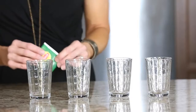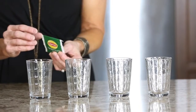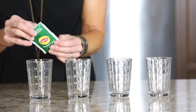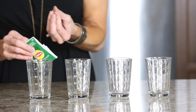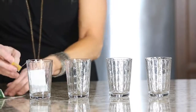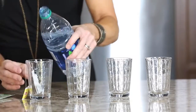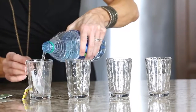Electrolyzed reduced water from an Enagic device provides superior hydration and detoxification because of its living structure. This means better nutrient absorption and the ability to help our bodies flush the acidic waste that builds up in our cells. This is my favorite way to show the superior hydration of Kangen water. Water's job is to hydrate us — to get nutrition into the cells and pull acidic waste out. Consider this tea bag as one of your trillions of cells.